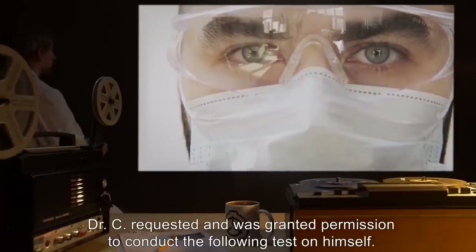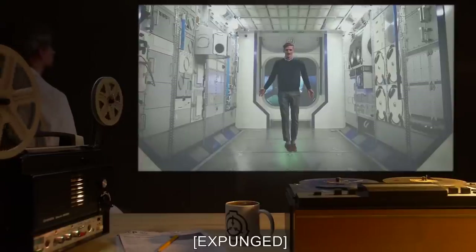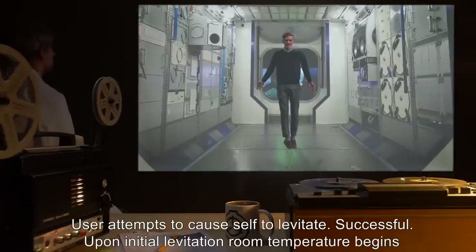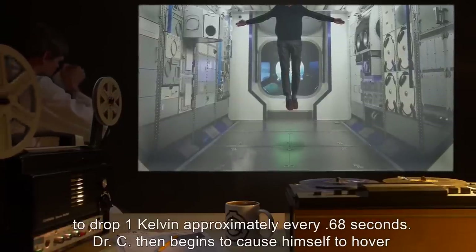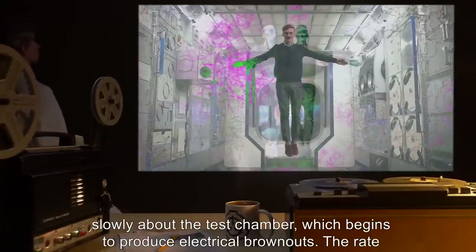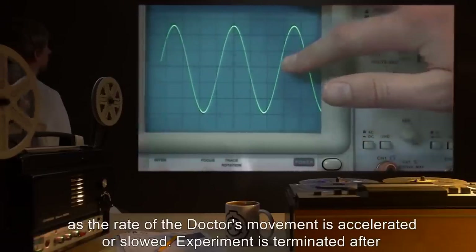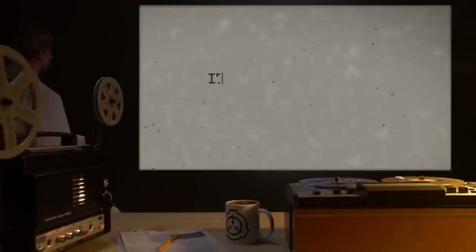Note: Following the loss of Dr. R**k, Dr. C requested and was granted permission to conduct the following test on himself. Experiment 399-6: Date expunged. User: Dr. C. Subject: Dr. C. User attempts to cause self to levitate. Successful. Upon initial levitation, room temperature begins to drop 1 Kelvin approximately every 0.68 seconds. Dr. C then begins to cause himself to hover slowly about the test chamber, which begins to produce electrical brownouts. The rate of temperature decrease increases to 1 Kelvin per 0.47 seconds and fluctuates as the rate of the doctor's movement is accelerated or slowed. Experiment is terminated after room temperature drops below 0 degrees centigrade.